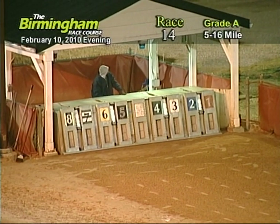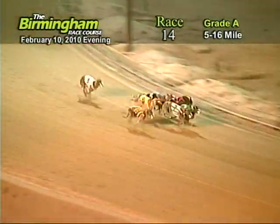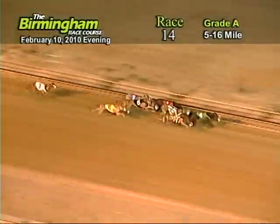Here comes Smitty around the fourth turn. And they're off in front as they go into the first turn, number four. Zippy Juno holding on to the lead from the eight, one, seven, and two.